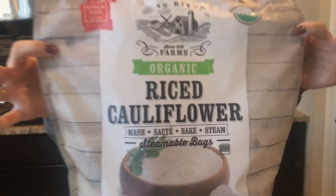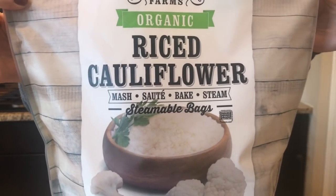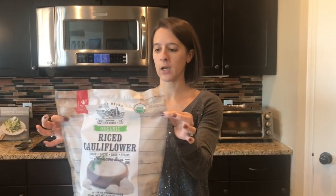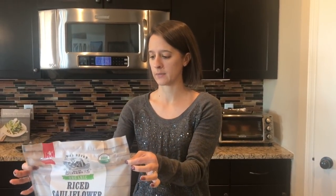We get these huge bags from Costco — it's great value. They are zero net carbs: two carbs per serving, two fiber, so that's zero net carbs. It's really nice that you can add something to your meal that bulks it up and makes it go a little further without adding carbs like rice or some of those other replacements would.